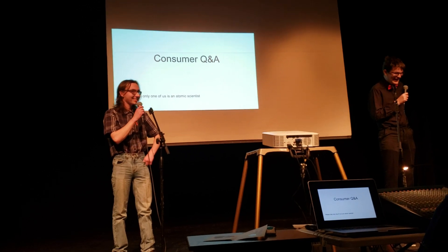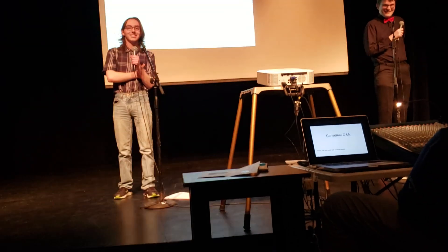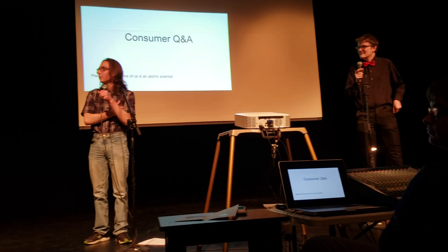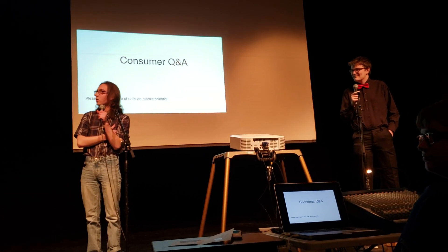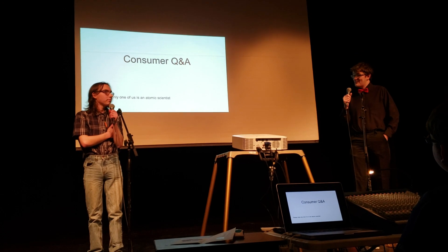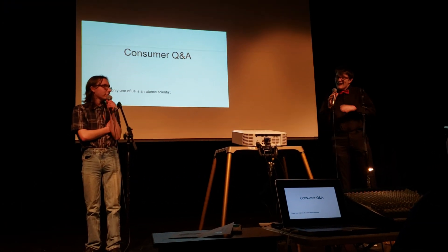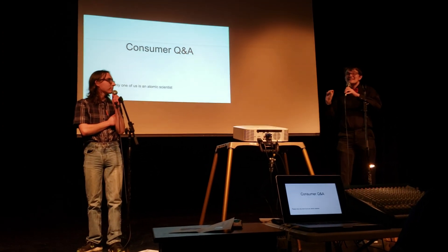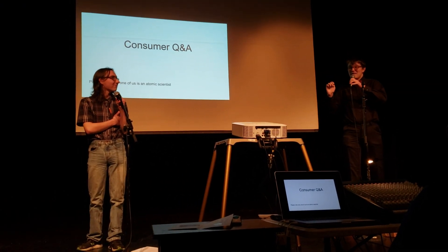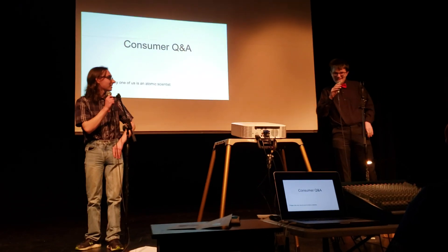An audience member says: shut up and take my money — I'll take the pinnacle. The presenters thank him. Another audience member asks how many Fallout games they played before making this. One presenter says he's honestly the only one in the group who actually played a Fallout game, but they are still more focused on actual science — unlike those fools over at Vault-Tech. Their propaganda says their vault door could stop a bomb, but no, that's not going to happen. We explained why: you can't stop something that hot.